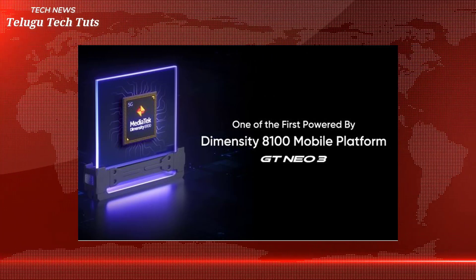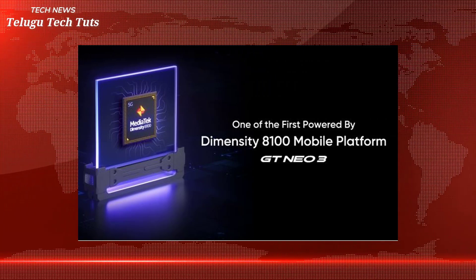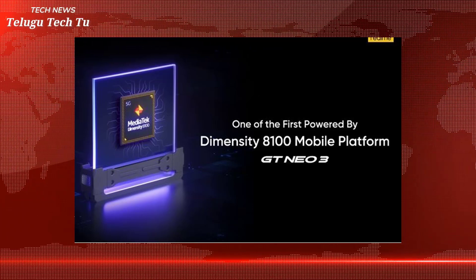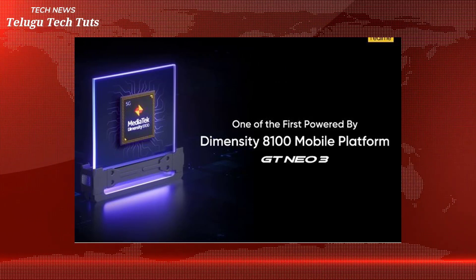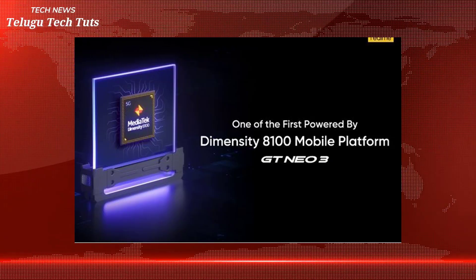Now the MediaTek Dimensity 9000 processor is featured here. The MediaTek Dimensity 9000 processor is a key highlight. We are focusing on this processor in the process. You can talk about the Redmi K50 — it runs Android and offers a high-end mobile device experience.